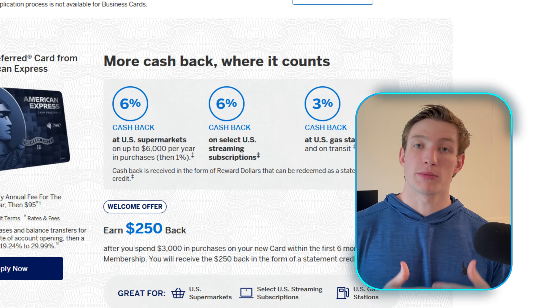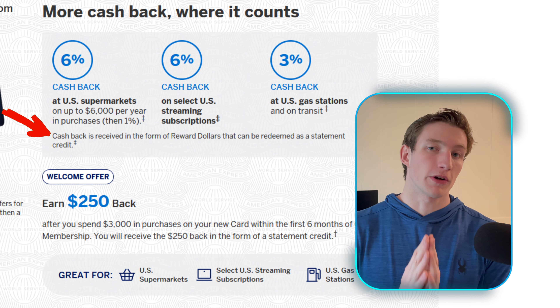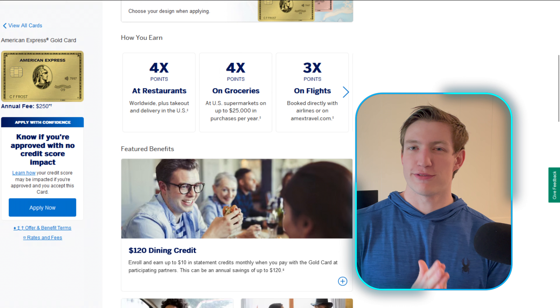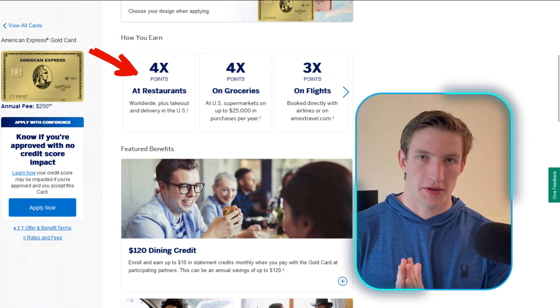Everything we've talked about with this card has been super positive and highlights all the benefits of carrying it, but I do want to highlight the most glaring downside. You cannot redeem your cash back for anything outside of cash back. When you earn cash back with this card, it will be earned in the form of rewards dollars through American Express. This is different from what you earn with the American Express Gold card or Platinum card, which are earned in the form of Amex points.